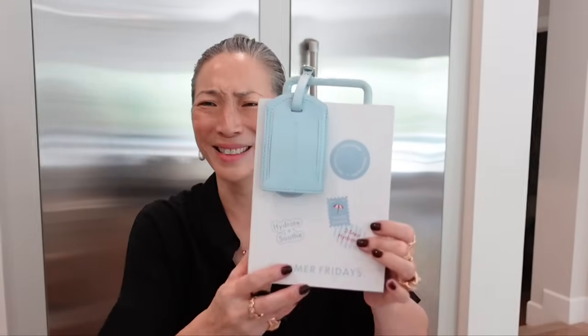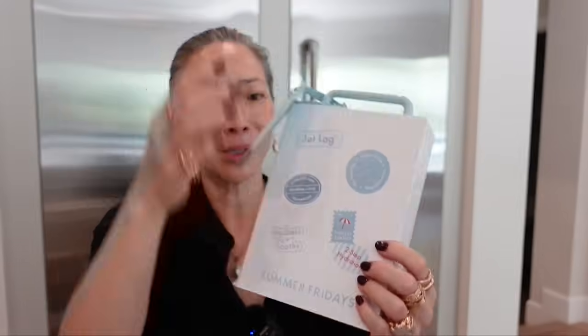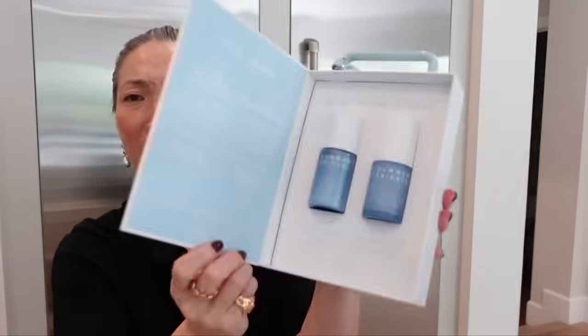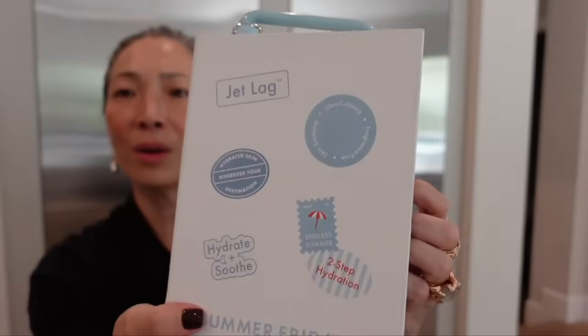Next, Summer Fridays — what a cute box with a little luggage tag. Two Step Hydration Jet Lag Collection: the Jet Lag Skin Soothing Hydration Mist and the Jet Lag Deep Hydration Serum — step one and step two. That's amazing. Thank you so much, Summer Fridays.